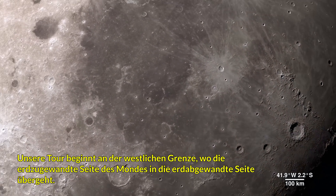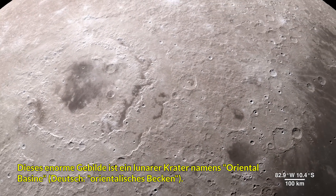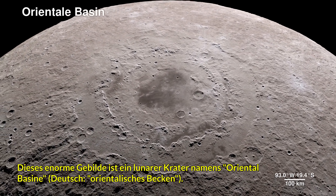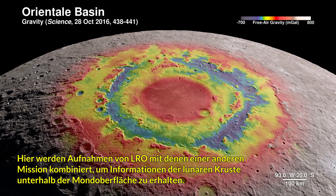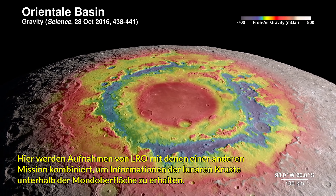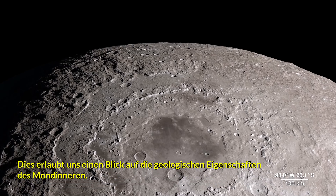Our tour begins on the western border, where the near side of the Moon meets the far side. The enormous feature is a lunar crater known as the Oriental Basin. Here, LRO's terrain map combines with surface gravity measurements from the GRAIL mission. This data reveals structure in the lunar crust beneath the surface, giving us a window into the geologic features of the Moon's interior.